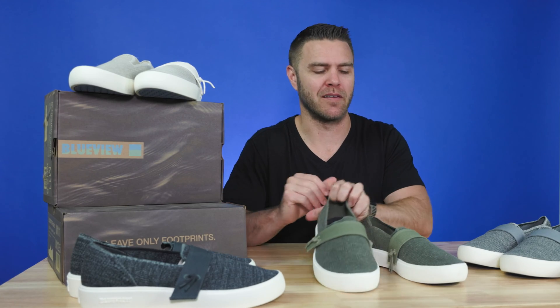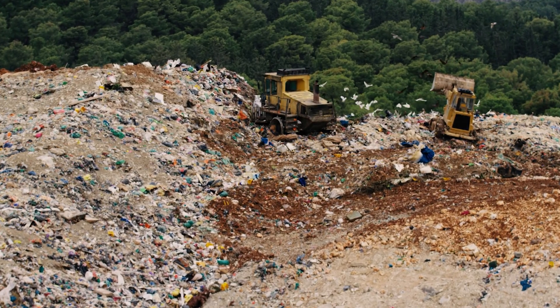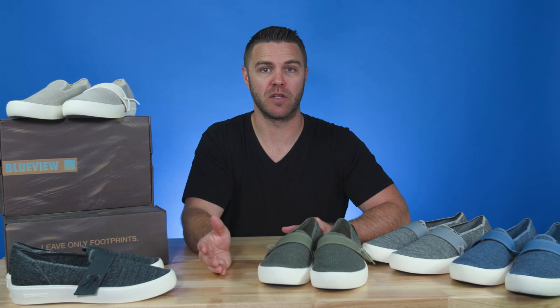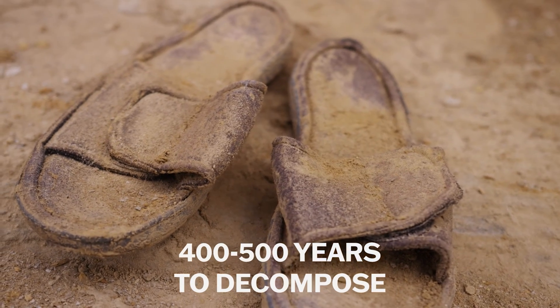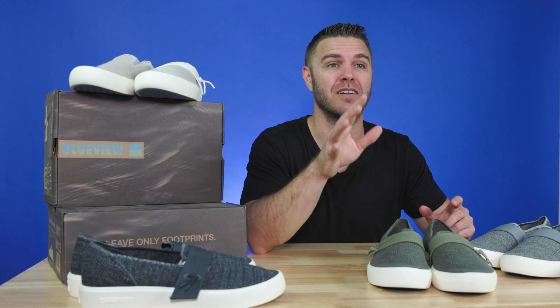But why should anyone care about all this? Well, it's all about the ripple effect of the shoe industry. Footwear is one of the most polluting industries on earth, typically ranking from number four to about number ten most polluting. Each year, 25 billion pairs of shoes are made, and the vast majority are made from petroleum plastics that last 400 to 500 years. And 7 billion of these pairs of shoes will end up in a landfill every year.